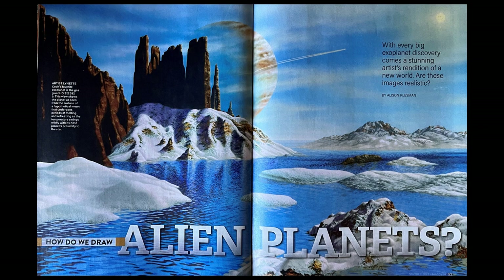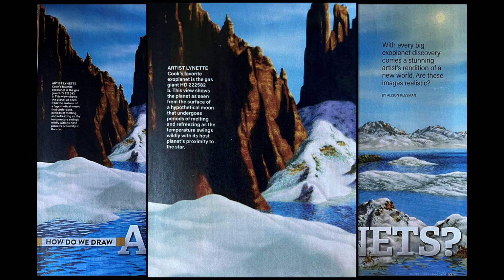Well, at least they admit it. Number one, there's no such thing as alien planets — for them to come up with them, they're going to have to draw them. We're going to see how they admit that. Artist Lynette Cook's favorite exoplanet — how do you have a favorite exoplanet? Her favorite is the gas giant HD 222582b.